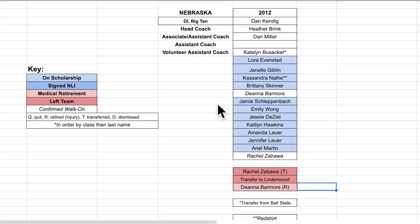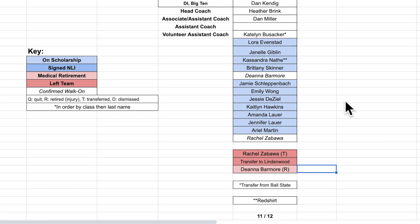Referring to the key, the names are listed by class. We have those on scholarship in blue and walk-ons in italics. We note medical retirements in pink and transfers with a T. If there's anything else, it's added towards the end of the list.